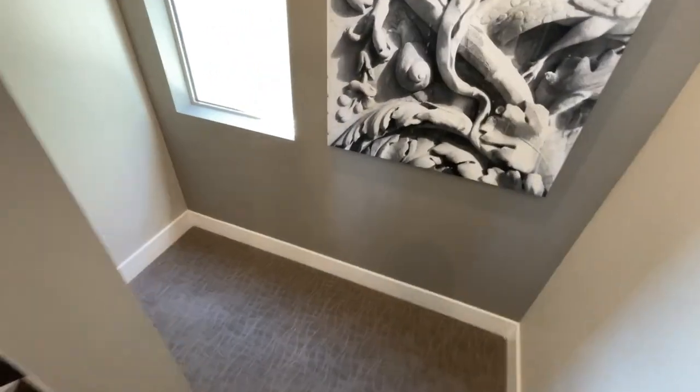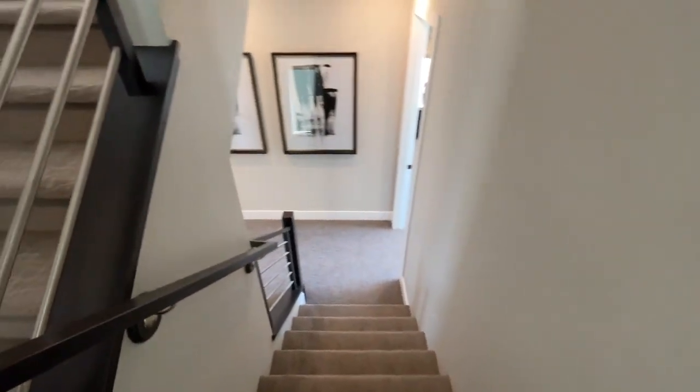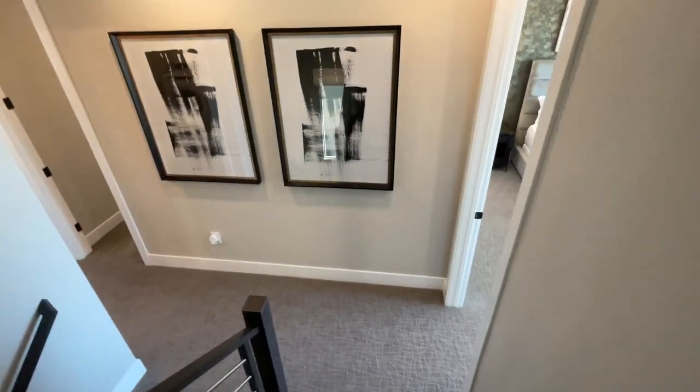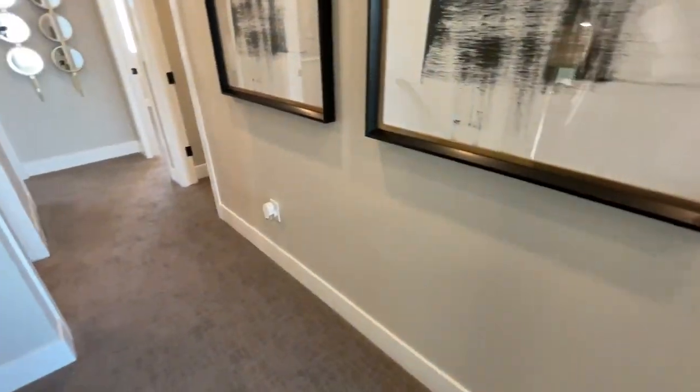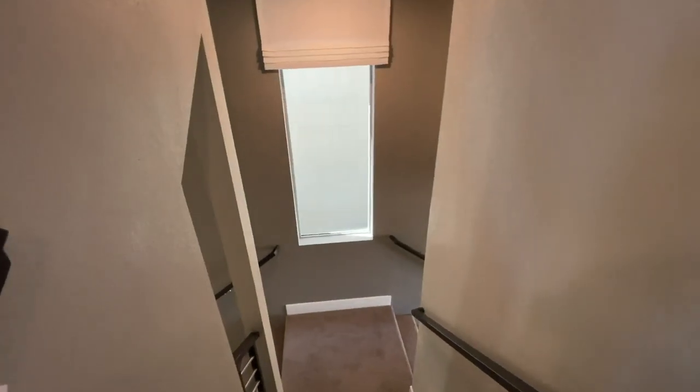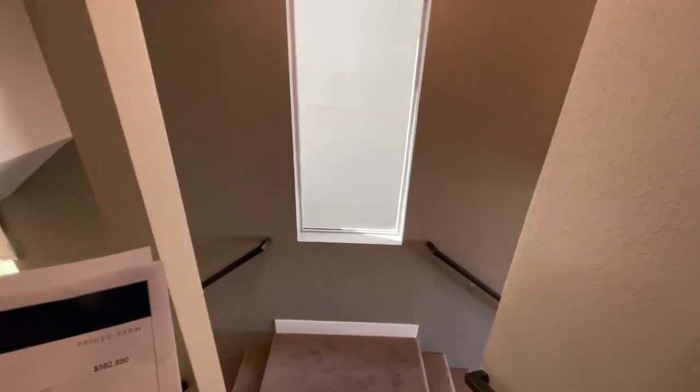When you buy from the ground up, that's going to take at least 12 months. And when you buy new construction, the basics — everything comes carpeted except for the kitchen, laundry, and bathrooms. So if you are going to spend money, I would spend it on the flooring.